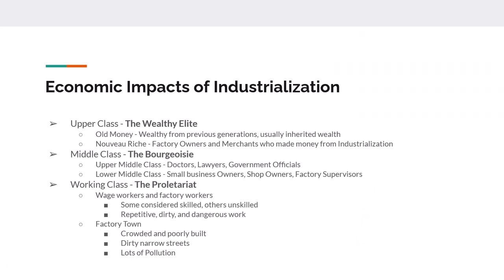What are the economic impacts? You have the old money — the upper class — and then the nouveau riche. These are factory owners, bankers, merchants — people who either had money already, made a lot of money during this time, or married into money. They're about 5% of the overall population but hold 40% of the wealth.